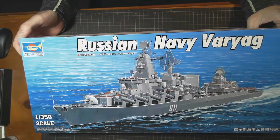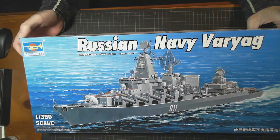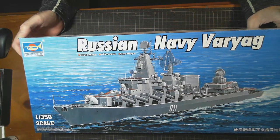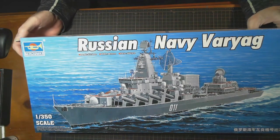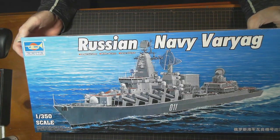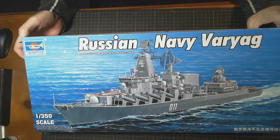Trumpeter, 1:350 scale Russian Navy Varyag — I think I pronounced it right then. This ship is 531 millimeters long, so it's just over half a meter long. It's 60 millimeters wide, so 6 centimeters wide. And 400-plus parts.